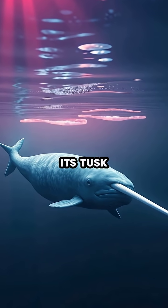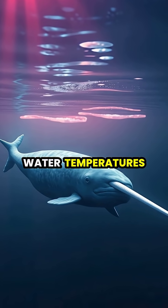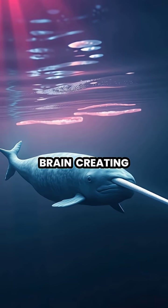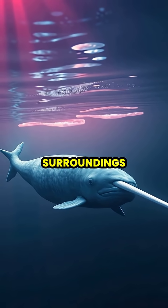When a narwhal moves its tusk through areas of different water temperatures or salinity levels, the millions of nerve endings send signals to its brain, creating a detailed sensory map of its surroundings.